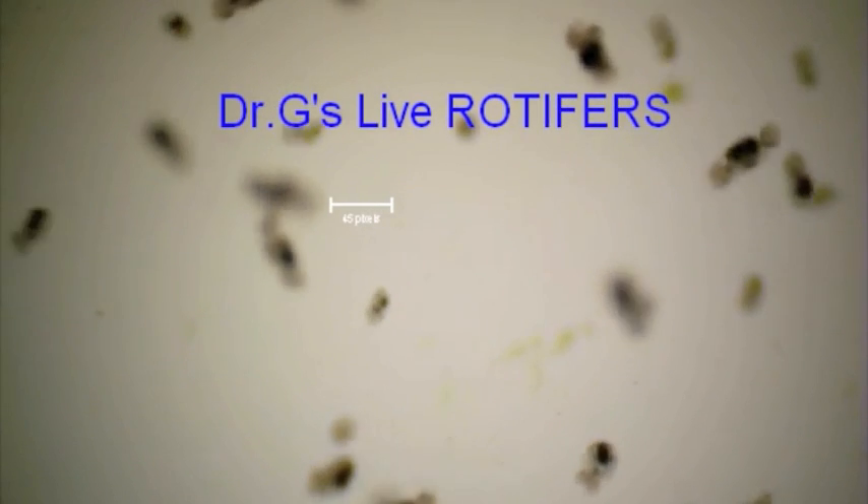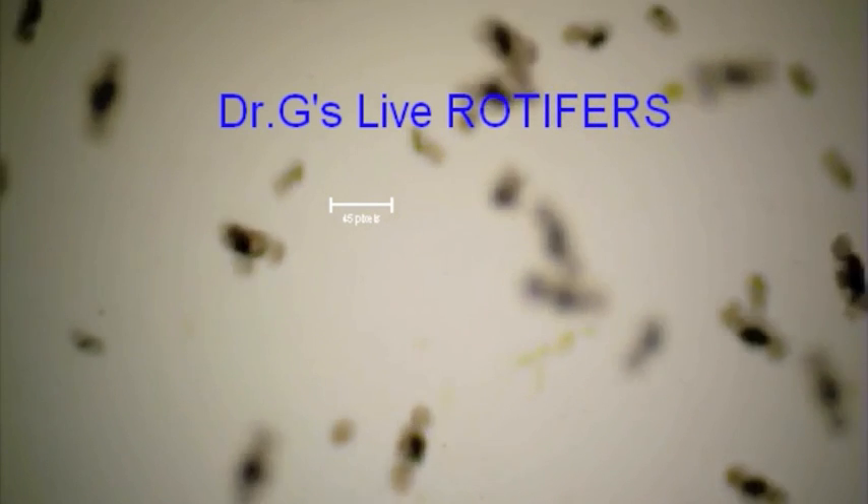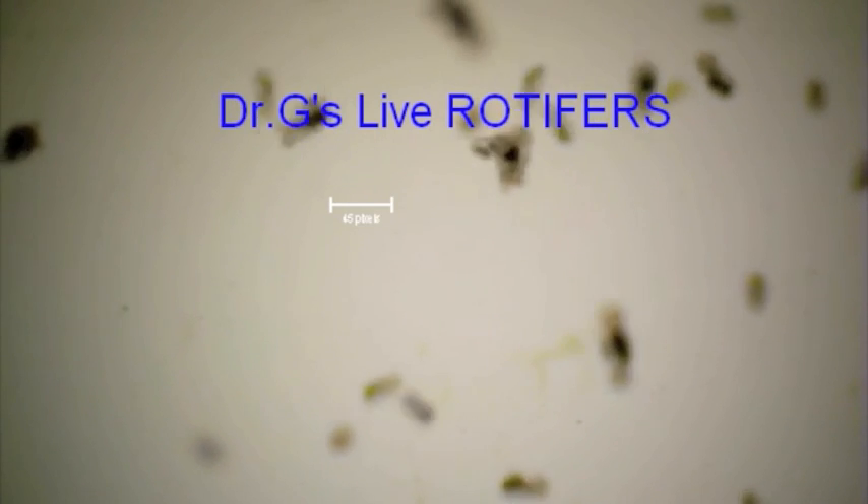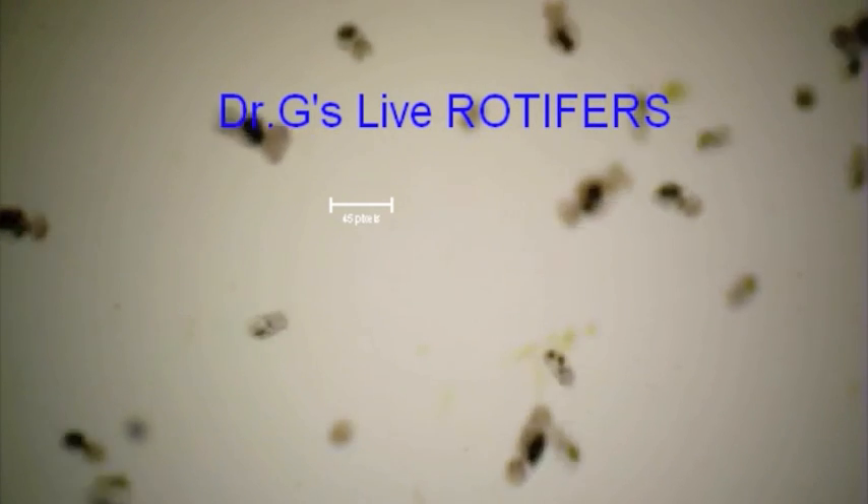Dr. G's live rotifers are excellent food for fry, copepods, clams, shrimp, and mandarins. Seahorses absolutely love them. Live rotifers are an essential feed for baby clownfish.